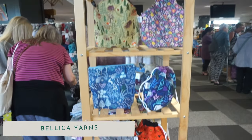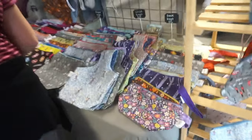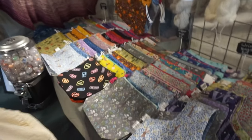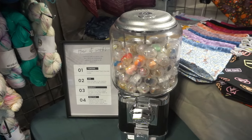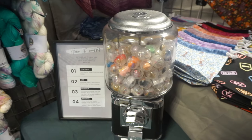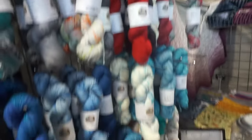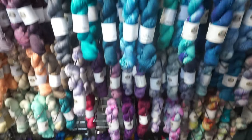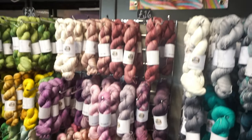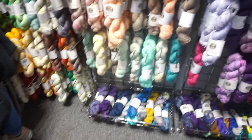Then we went across to Bellica Yarns — I'd never heard of Bellica Yarns before. They had some beautiful project bags and some stunning yarn. It was also the most fun I had at the yarn show, and I'll explain why in a second. She had zip or drawstring project bags. And then there was the gumball machine — you paid £3, got a token, put it in, and you got something out worth around £4. So it was kind of like the best lucky dip ever. We had lots of fun. Her yarn was stunning and I had a few things from her bargain bucket.